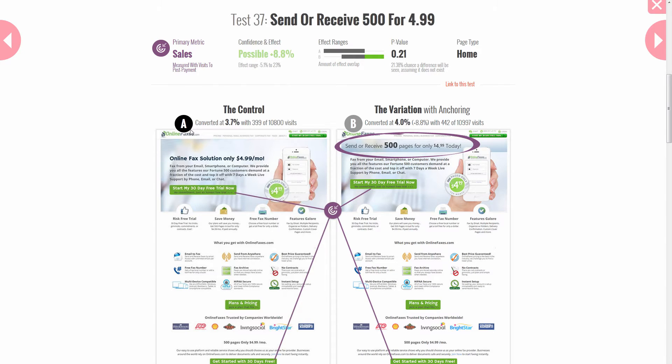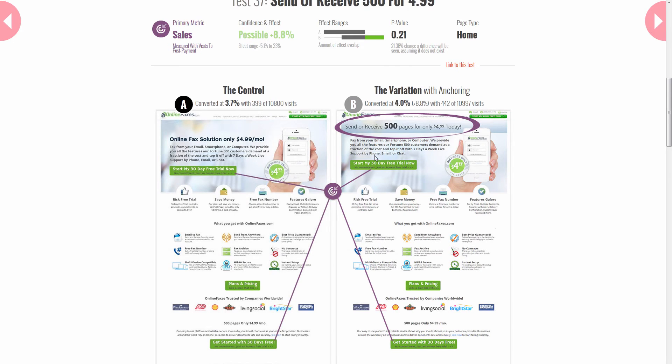What we tracked on this test were sales, so it's a rather deep metric — not just clicks and progression through steps. Essentially, when someone clicks on any of the "start the trial" buttons, they go through a funnel of two to three pages before reaching a thank-you page, and we tracked the final registration after they give their credit card number.